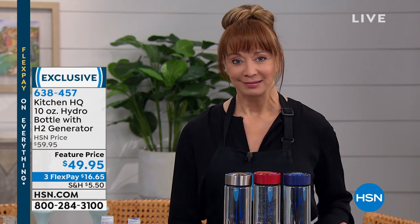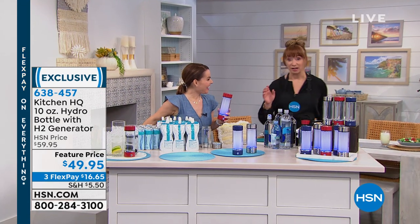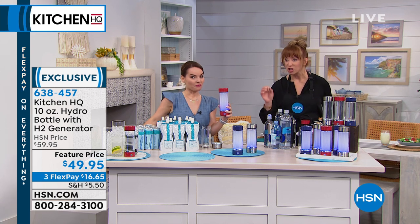Got hydrogen. Got the HQ. Got Carrie. You should get this, because it has only been on the air a handful of times. It is wildly popular. I hope you did a little search on hydrogen water.